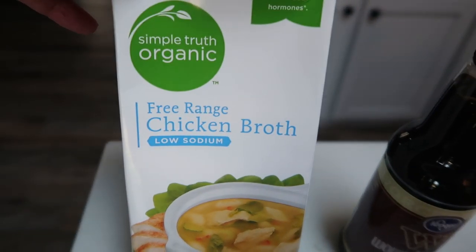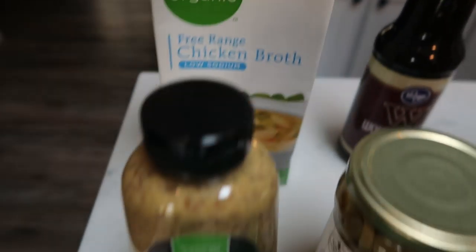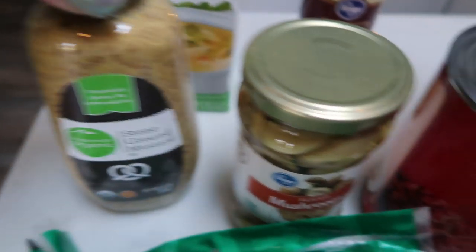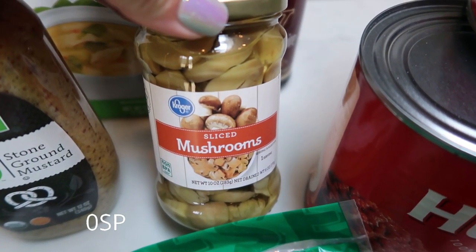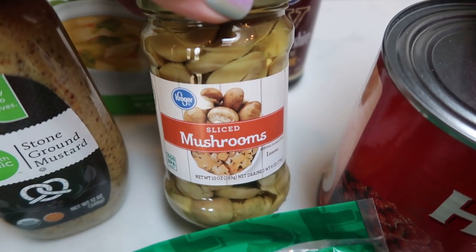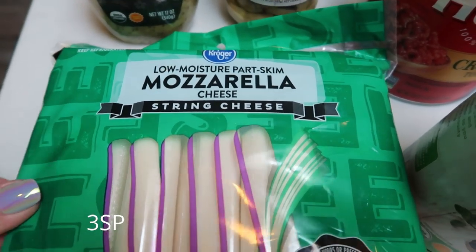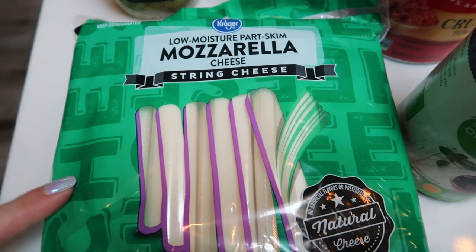First I grabbed a container of low-sodium free-range organic chicken broth for an upcoming dinner recipe. I also needed some chunky or grainy mustard, so I picked up the Simple Truth Organic Stone Ground Mustard for a recipe. I also picked up sliced mushrooms — I'm going to be making the Skinniest Dish Crockpot marinara, which is zero points, and I wanted to add mushrooms to it. And mozzarella cheese, just your regular part-skim mozzarella — mainly my husband eats these, but they are not too bad on points at all.